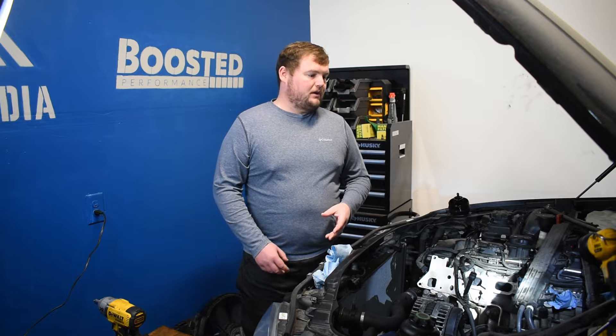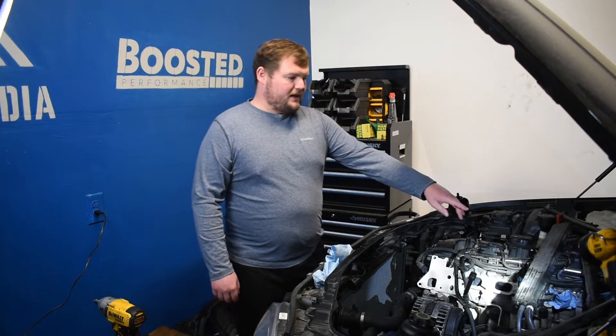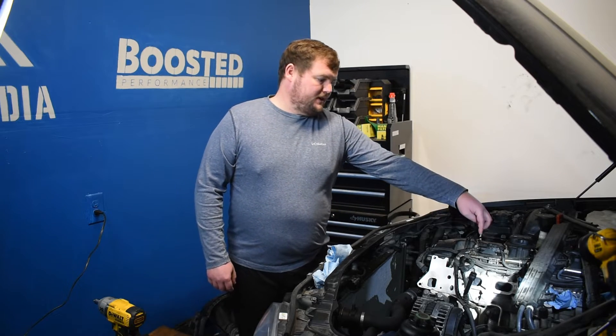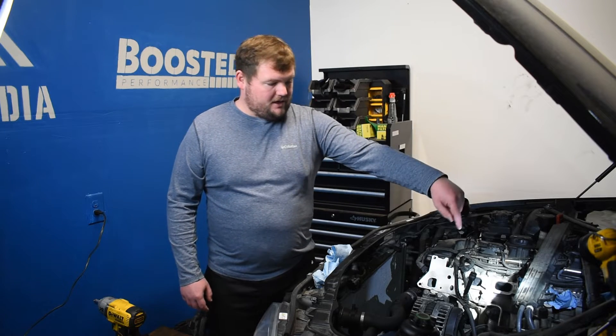A couple more topics on carbon buildup: why it affects direct-injected engines and not traditional multi-port fuel injection, also called port injection. On a gasoline direct-injected engine, the fuel injectors go directly into the cylinder — hence the name direct injection. There isn't any fuel actually making it through the intake ports. Gasoline has additives meant to wipe away and break down deposits, but with direct injection that fuel goes straight into the cylinder, so you don't have anything to wipe away those deposits.